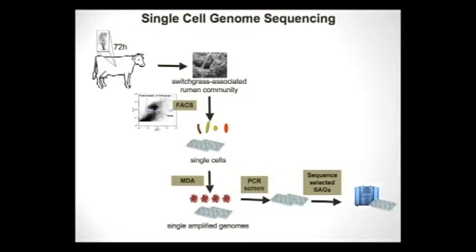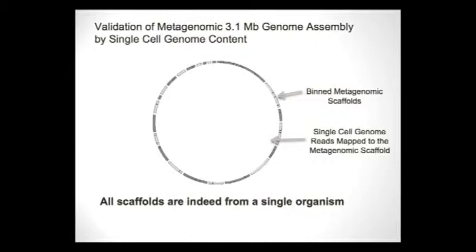To address this, we collaborated with Tanja's group. In this experiment we picked single cells from the fiber-attached rumen microbial community, amplified the single-cell genomes, and sequenced them. When we aligned reads from single-cell genome sequencing against every scaffold in a genome bin, all scaffolds were hit by the single-genome reads. This strongly suggests all the scaffolds are indeed from a single organism.